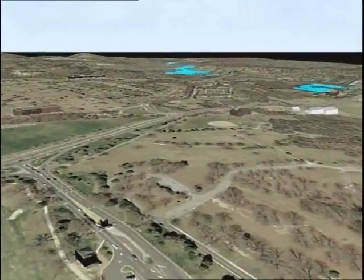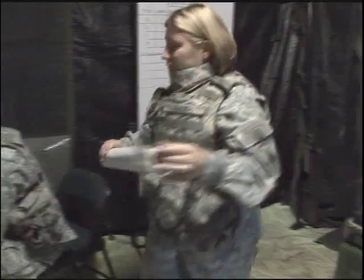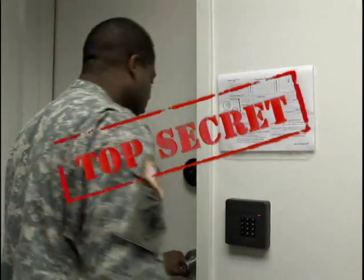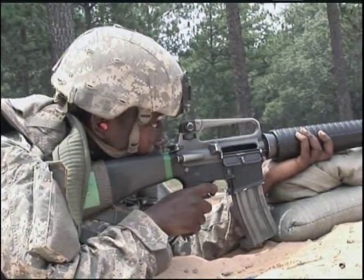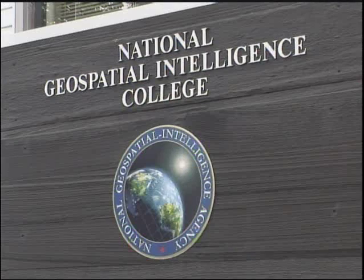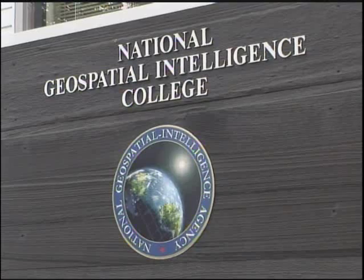For this, the Army will train you to assemble vital data from geographic information systems and provide it to tactical commanders for battlefield analysis. Because intelligence information is sensitive, you must qualify for a top secret clearance. After your initial entry training, you'll travel to Fort Belvoir, Virginia to receive advanced individual training at the National Geospatial Intelligence College for approximately 18 weeks to prepare you for this MOS.